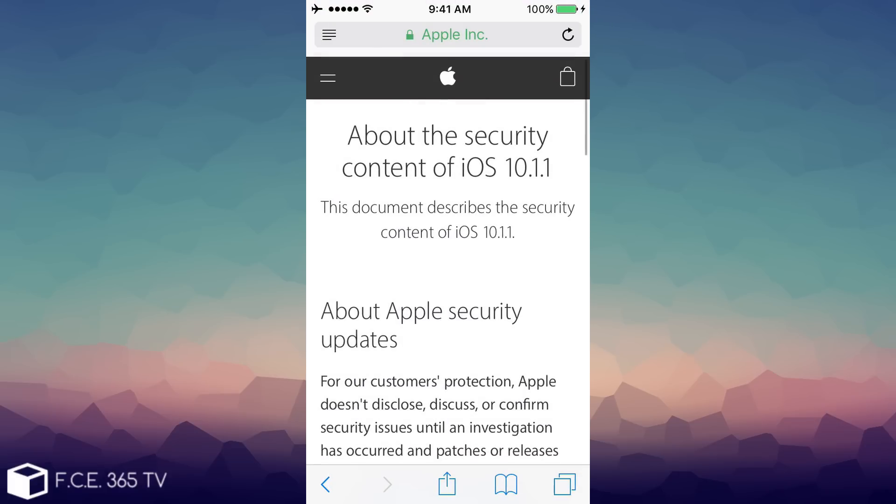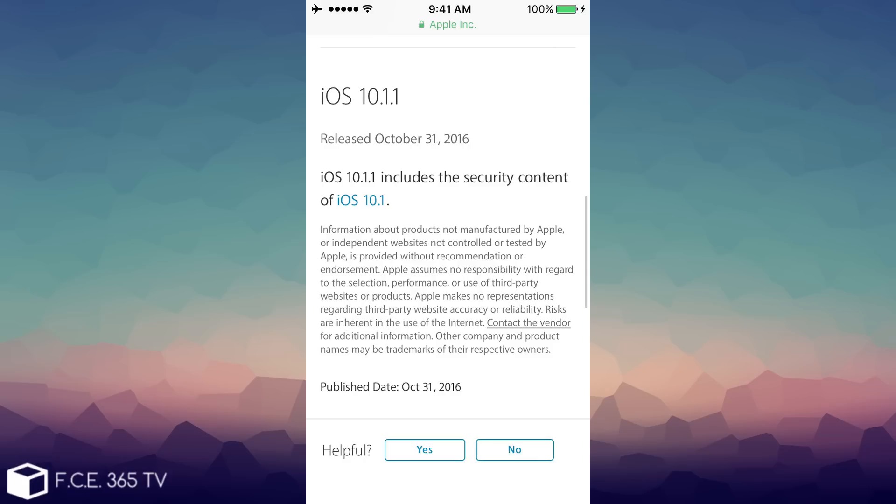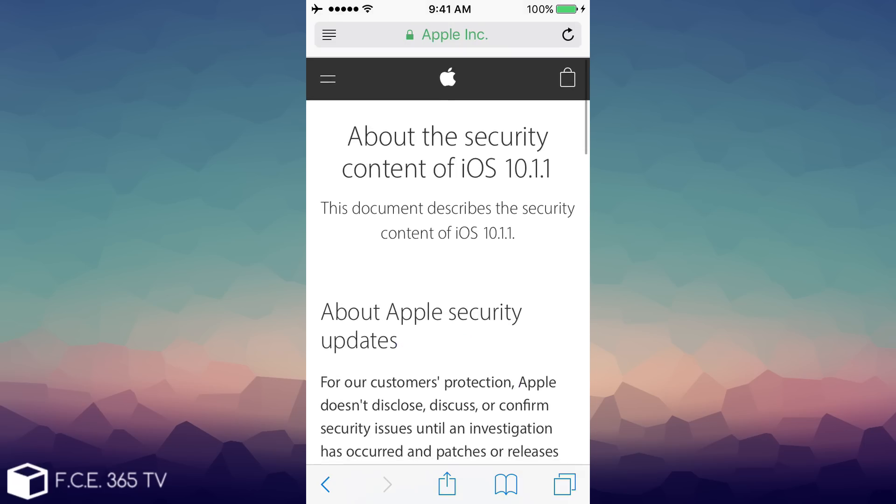Now let's talk about the exploits and the patches. Apparently this is a very good update from the jailbreaking standpoint, because iOS 10.1.1 shares the same security content as iOS 10.1, as you can see here, which means there are no additional patches or bug fixes in the security domain that can jeopardize the jailbreaking process. This means that Pangu doesn't have to recap their jailbreaking exploits, because iOS 10.1.1 doesn't change anything on that scene.